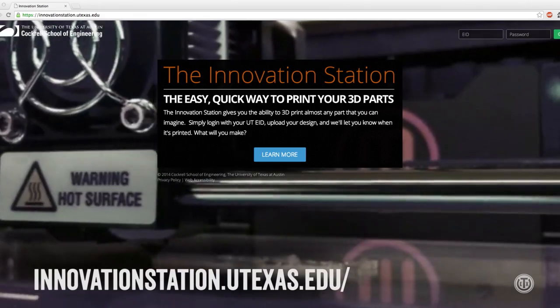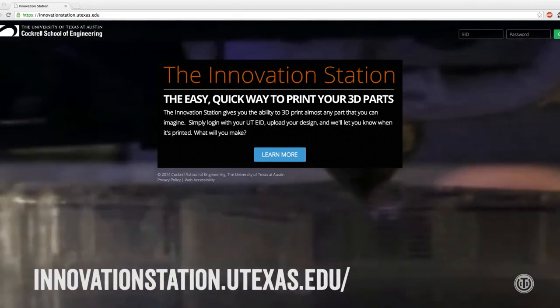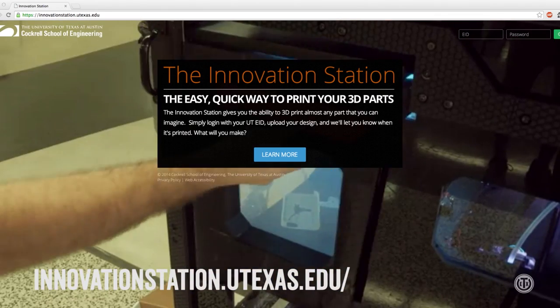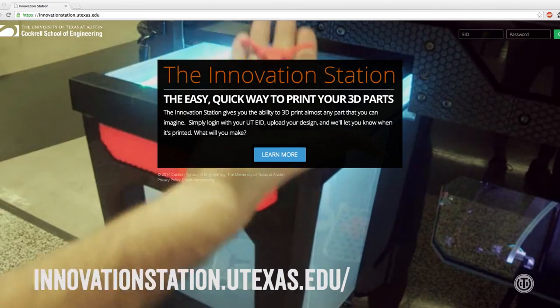The UT version of the 3D printer vending machine allows students to upload their computer-drafted designs on a really cool website. And when it's ready, they get a text. Then they just show up and take it out of the bin like a regular vending machine, except it's free, and it uses precisely extruded molten hot plastic instead of, say, Coke. That's pretty cool, but really the question is, why do all this?